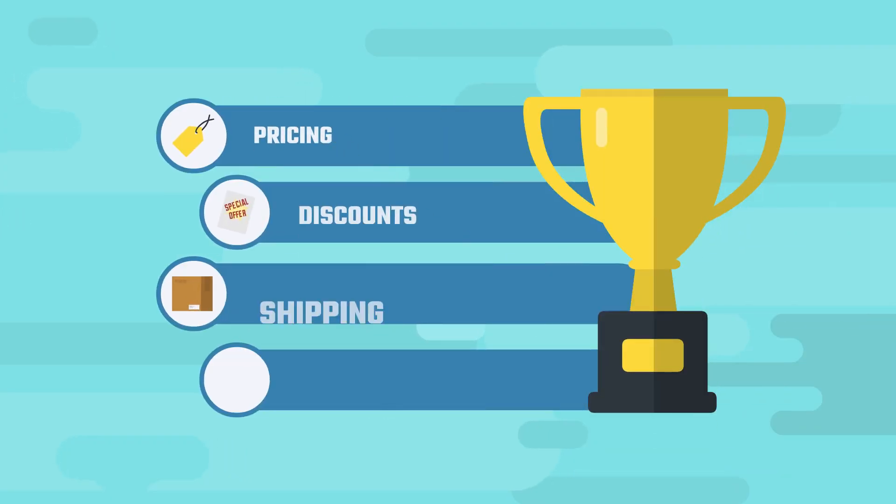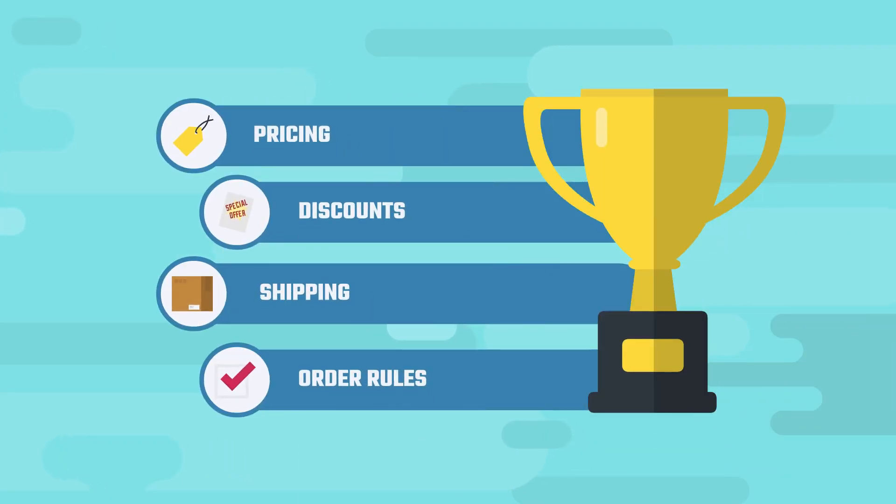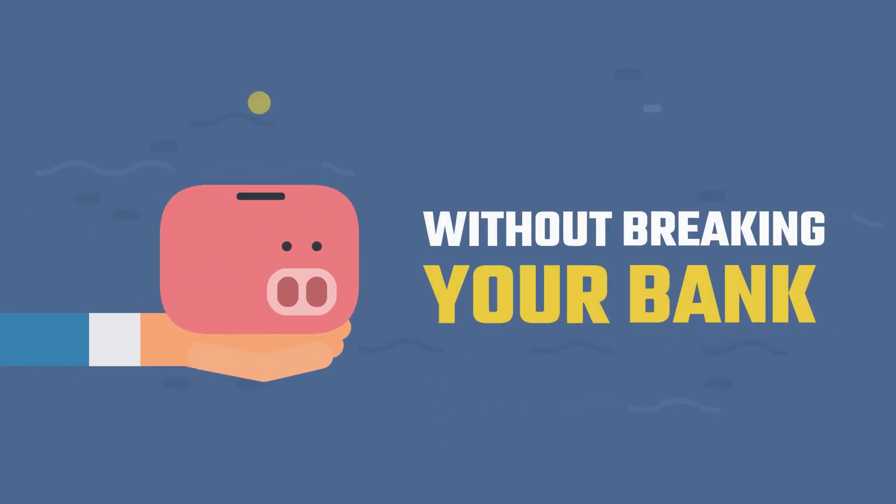You can create a personalized experience for each of your business customers, with different pricing, discounts, shipping and order rules. B2B King helps you set up a powerful wholesale platform without breaking your bank.